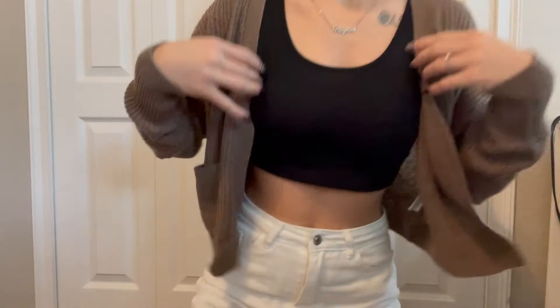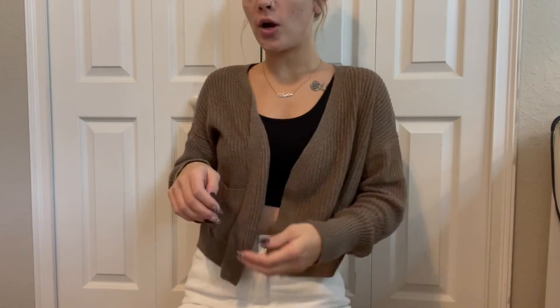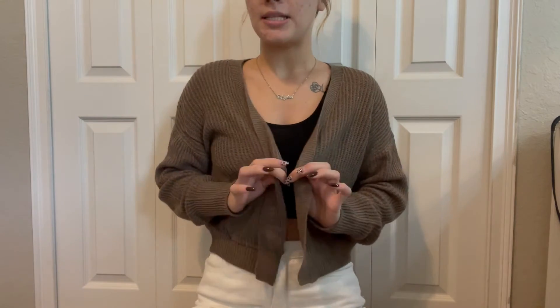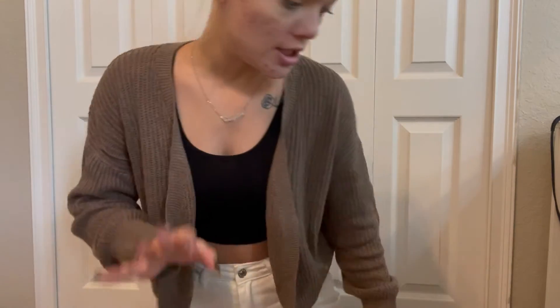So first off we're going to do Shein. I actually have this tank top from Shein and then this little cardigan thing — I think it's very cute and simple — and then I do have these jeans but I will show you guys those in a minute.